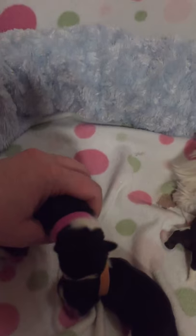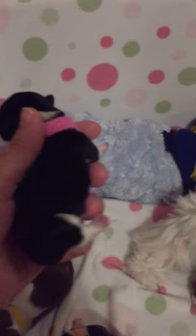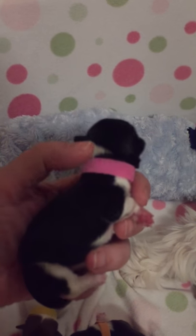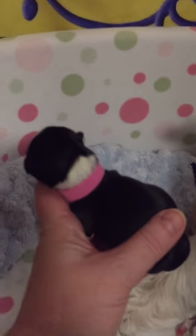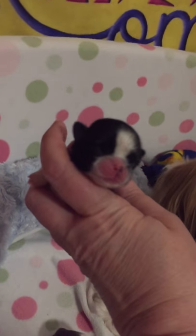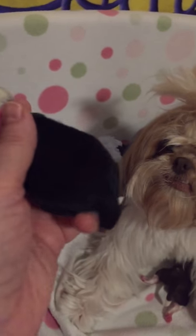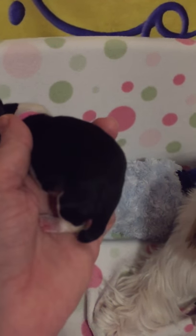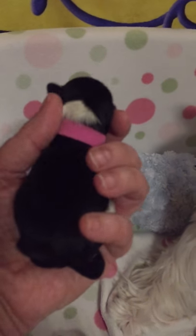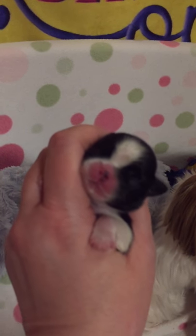Our little pink girl — she's the smallest. She's black and white, I believe, just like daddy. Her white collar is broken just in that little place there. She's got a nice blaze and her blackness is coming in on her nose. She's got a white tip on her tail — it's hard to do this with one hand. And that's Alexa.